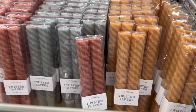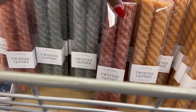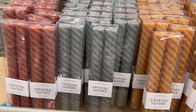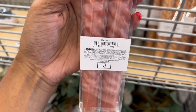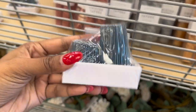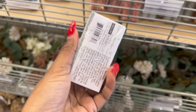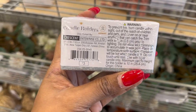So here are some twisted taper candles — as you can see in different colors — and they are three dollars. So here are some blue candle holders and they are three dollars.